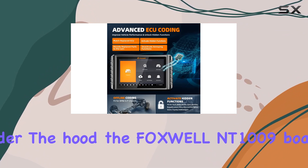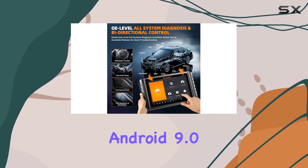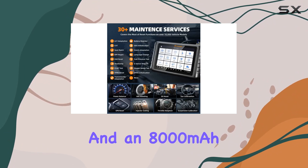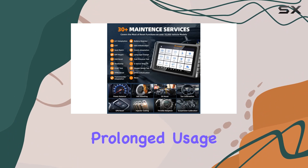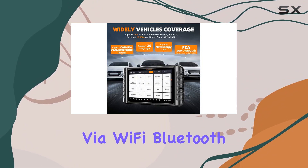Under the hood, the Foxwell NT1009 boasts superior hardware: Android 9.0, 64GB memory, and an 8,000 mAh battery for prolonged usage. Sharing diagnostic reports is easy via Wi-Fi, Bluetooth, or email.